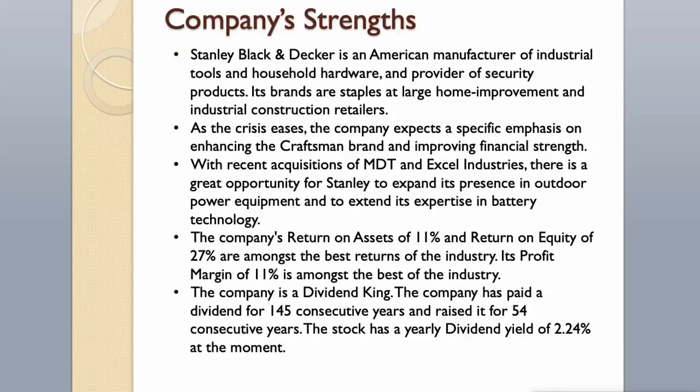Company Strengths. Stanley Black & Decker is an American manufacturer of industrial tools and household hardware, and provider of security products. Its brands are staples at large home improvement and industrial construction retailers. With recent acquisitions of MDT and Excel Industries, there is great opportunity to expand in outdoor power equipment and battery technology. The company's return on assets of 11% and return on equity of 27% are among the best in the industry, and its profit margin of 11% is similarly top-tier. The company has paid a dividend for 145 consecutive years, raised it for 54 consecutive years, with a yearly dividend yield of 2.24%.